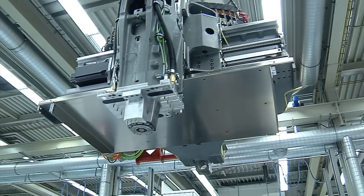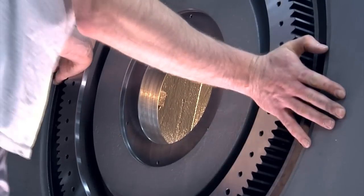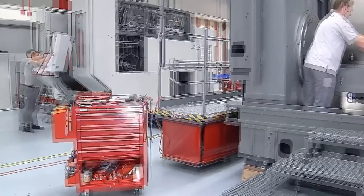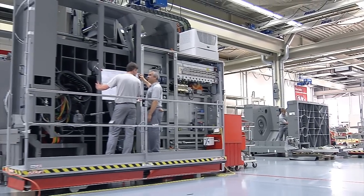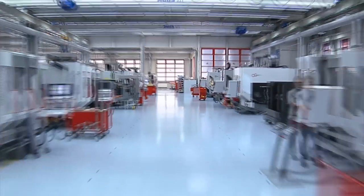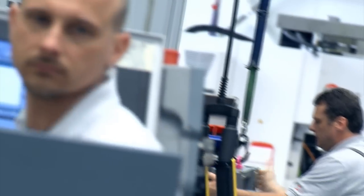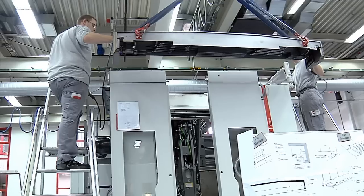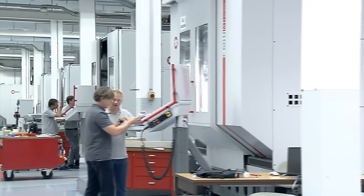All components that involve special expertise are produced internally, without exception. This is the only way for Hermle to guarantee its capability of assembling outstanding machines and understanding their complexity. Experienced professionals are adding the finishing touches as perfect components become a perfect brand product, which will demonstrate its superior performance features in a 24-hour endurance test.